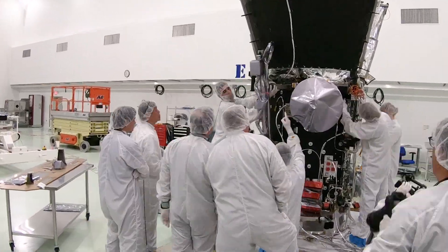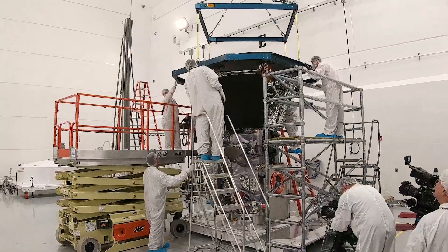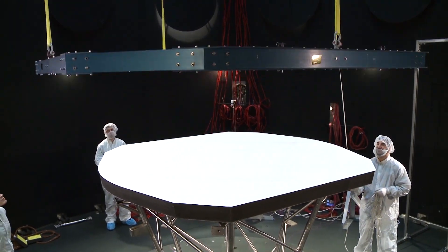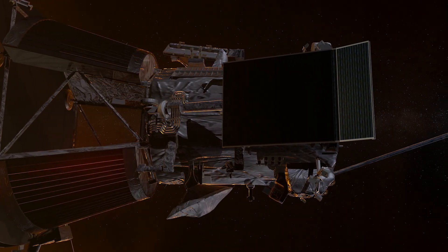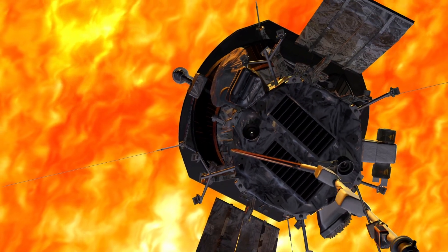You can't do Parker Solar Probe unless you're willing to build an autonomous spacecraft that can take care of itself. You can't build Parker Solar Probe unless you can build a shield that can withstand the thermal environment. You can't do Parker Solar Probe unless you can keep the power generation cool. And all these things contain some level of risk.